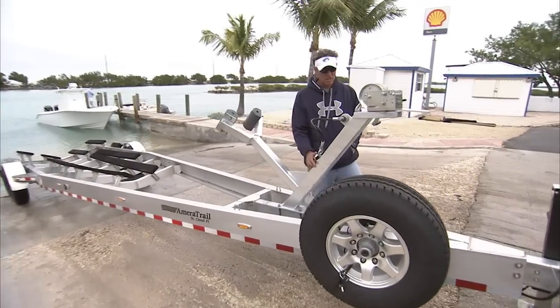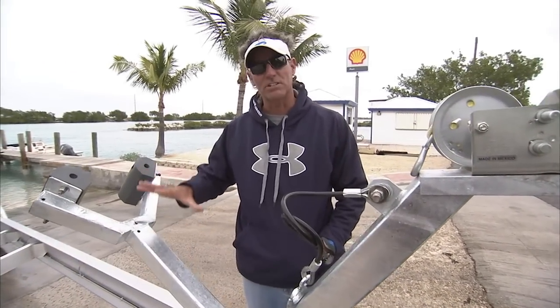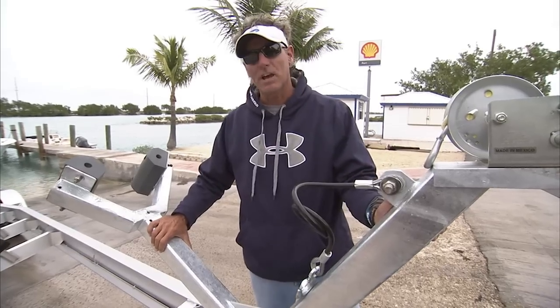If you love your boat like we love ours, you have to have a trailer custom made nowadays to take it wherever you want to go, whether it's chasing tunas in Louisiana or white marlin in Maryland. You have to have a trailer you can rely on to work first time every time.